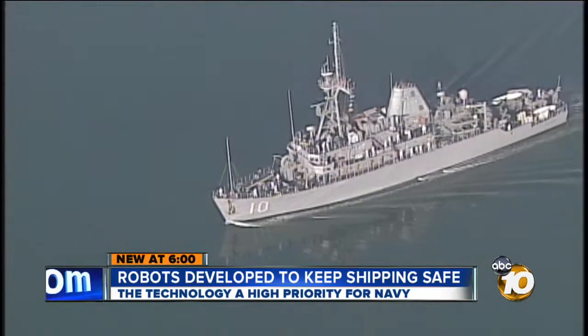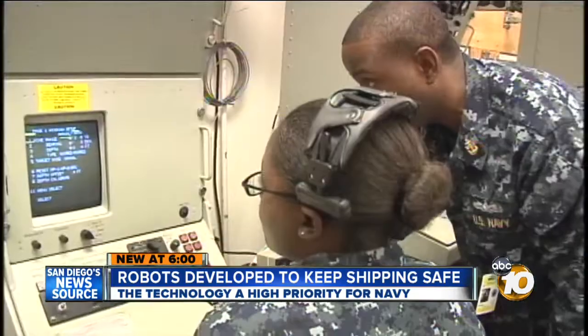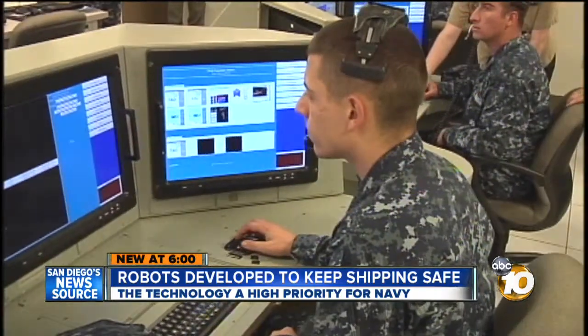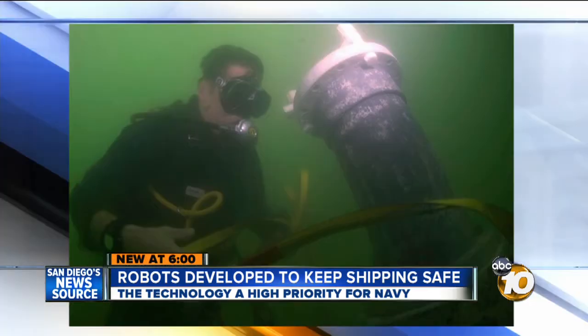Right now, mine countermeasures involve crews on board Avenger-class ships based in San Diego, where sailors are schooled in the art of finding underwater threats. The problem, as seen in this Navy photo, is that sailors get too close, or that divers have to go in the water and detonate what they find.